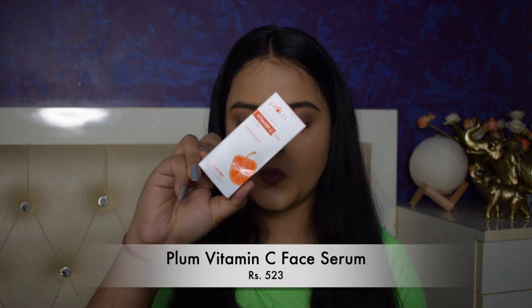The next product from Nykaa is the Plum 15% Vitamin C Serum. The MRP is ₹550 but I got it for ₹523. It contains mandarin for glowing skin with pure ethyl ascorbic acid. I recently introduced Vitamin C into my skincare routine and wanted to increase the percentage, so I got this 15% Vitamin C from Plum. The serum is fragrance free, cruelty free, and non-toxic.